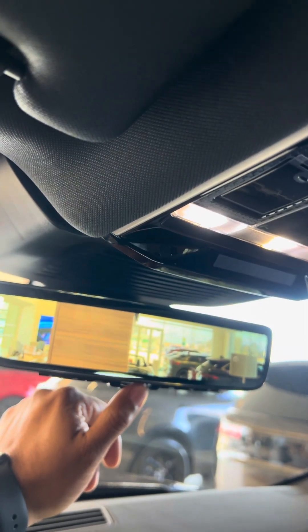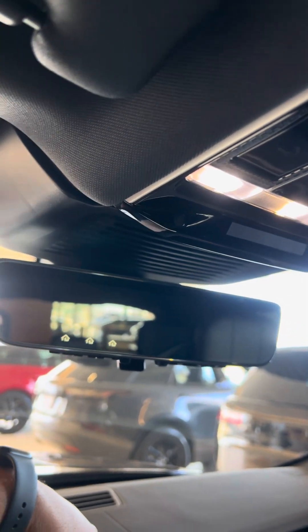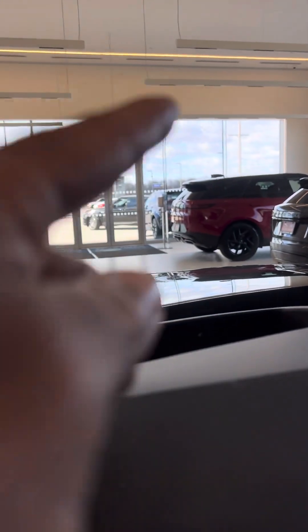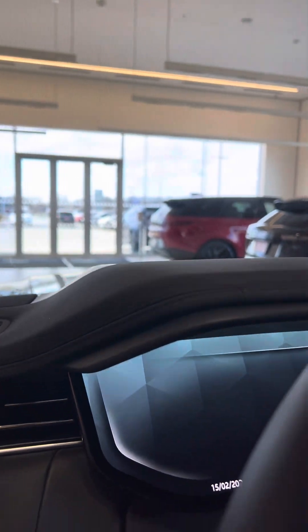If you want to see what's behind you, just toggle that up, or you can drive with it on — or turn it off when you're not wanting to see it. Currently has 10 miles, that's it, just 10 miles. And that there is for your heads-up display, so you'll see everything that's generally here right up on your window as well.